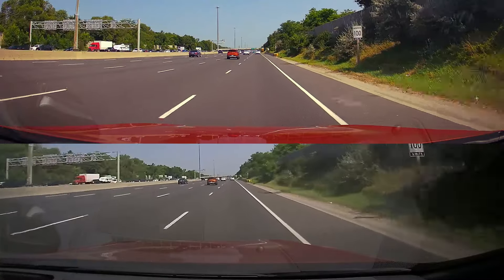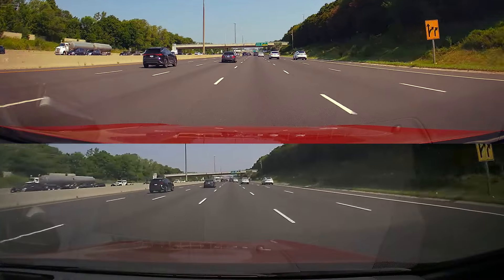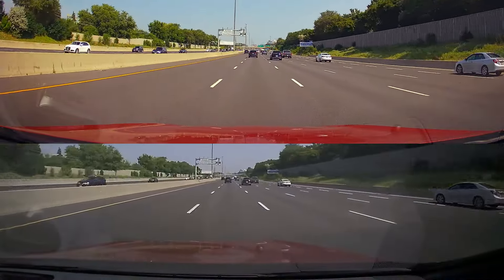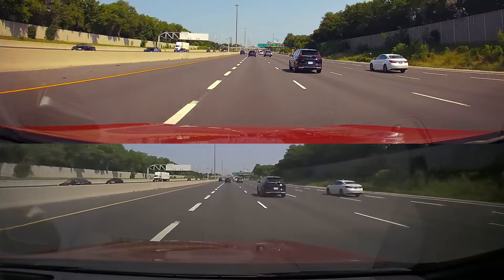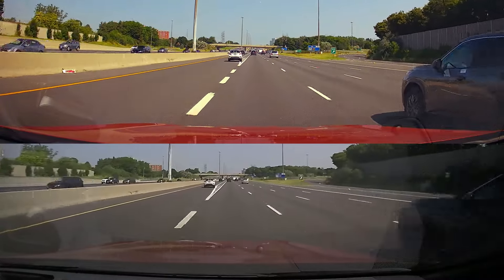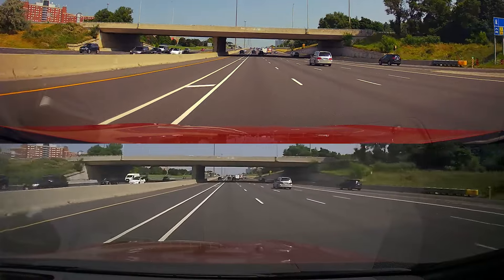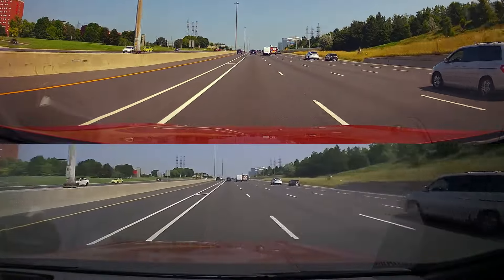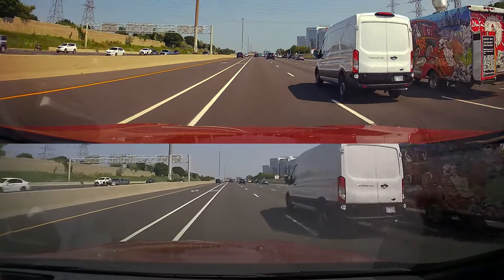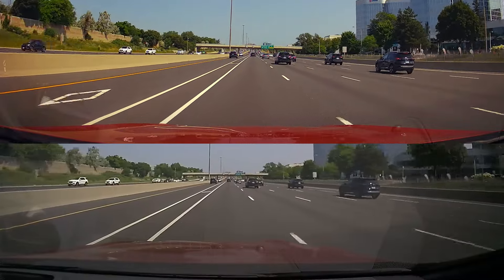Now we're going to look at the video quality in the daytime. On the top is the FitCamX and on the bottom is the Lexus Genuine dashcam, and I tried to sync them as close as possible. I did notice the Lexus Genuine dashcam recorded at 28 frames per second instead of 30, while the FitCamX was 30 FPS. The FitCamX also has a circular polarized filter installed, so you can see that my Cadmium Orange hood looks much better compared to the Lexus footage. Overall, in brightness and picture quality, the FitCamX does a better job. We'll wait for a car to get closer and then slow it down to compare license plates.